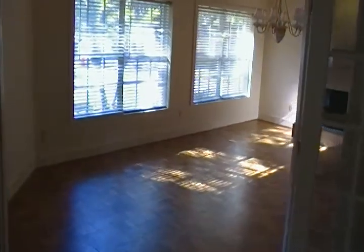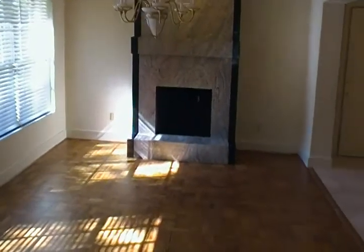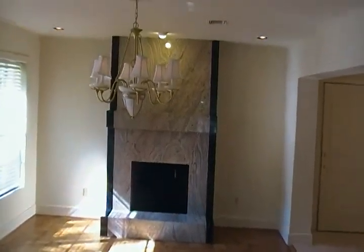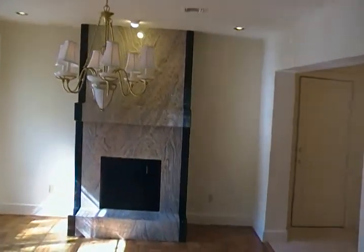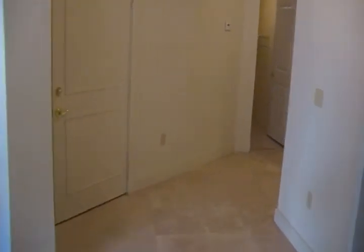And we'll walk into a cozy family-type living area with a fireplace. And we'll go off to the left here into a room.